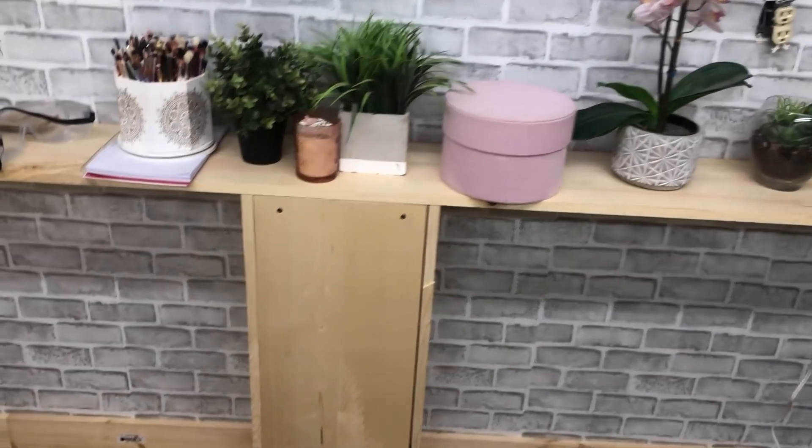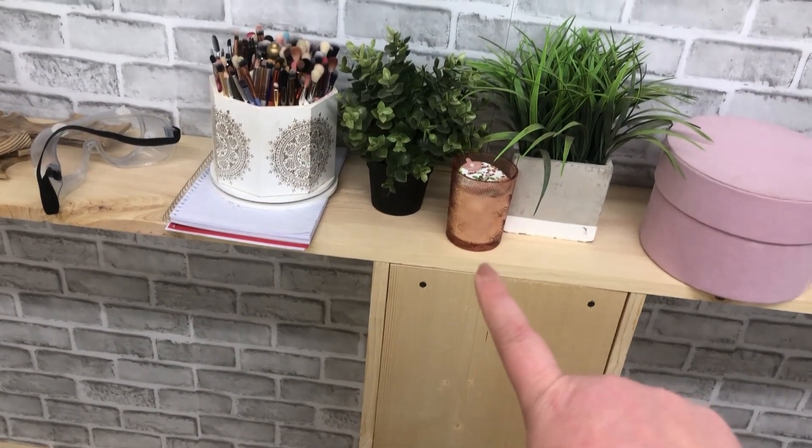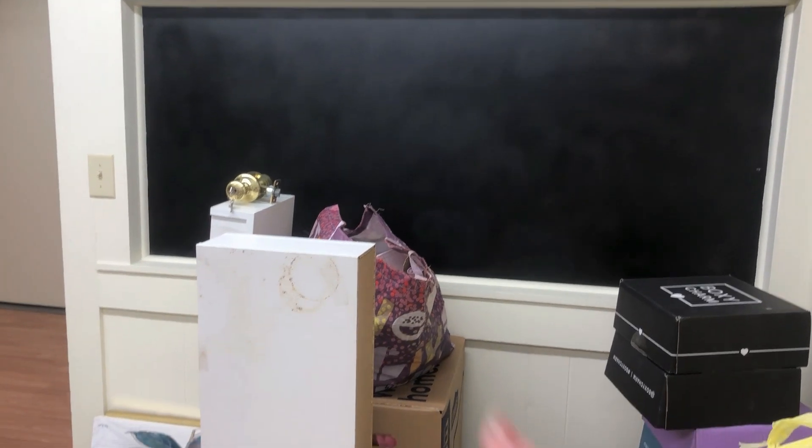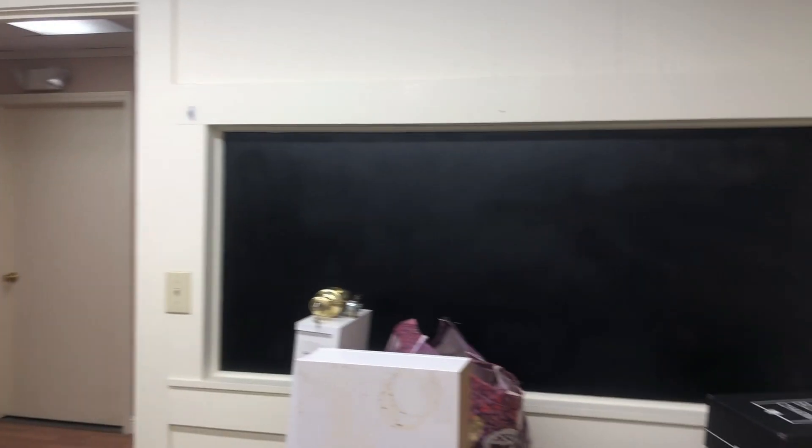My mom also gave me this candle for the office — it's raspberry pound cake, it smells amazing. She got it for 99 cents at Aldi's, we love shopping the clearance section. We haven't made the shelves for the windows yet but that's probably going to be the next project. I'm thinking this entire wall might be eyeshadow palettes — a mill support and a few shelves going across. When I was packing I forgot how many palettes I have, I have a ton.